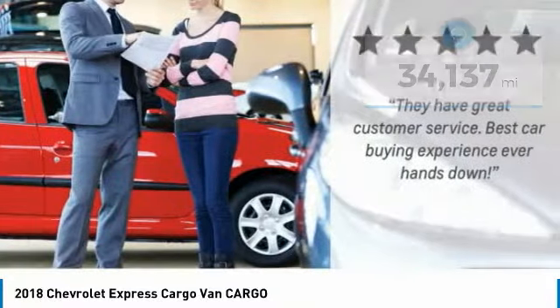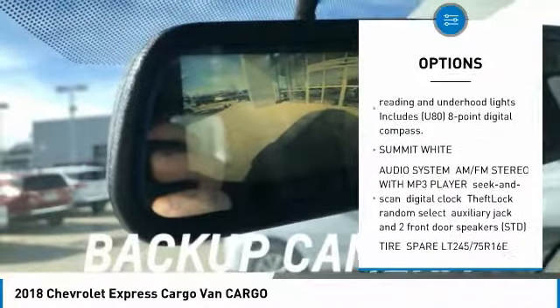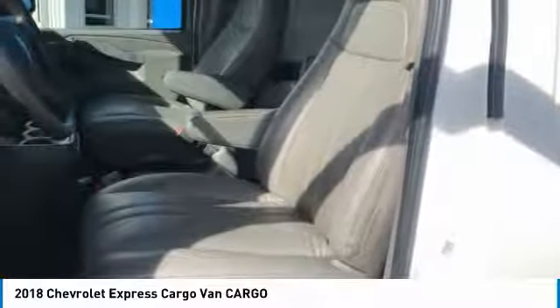Here are some of this vehicle's great options: stability control, traction control, backup camera, anti-lock braking system, power steering, driver airbag, four-wheel disc brakes, AM-FM stereo radio, bucket seats, power door locks.